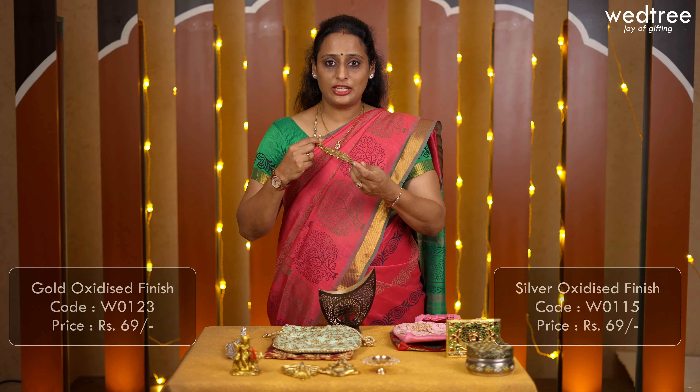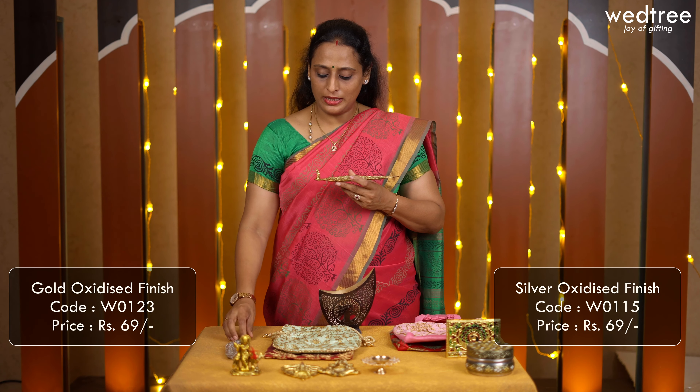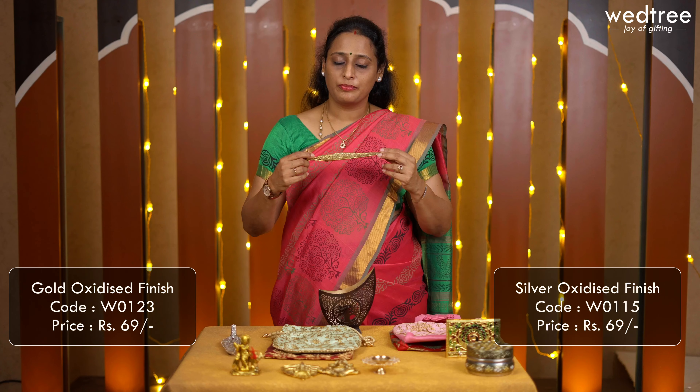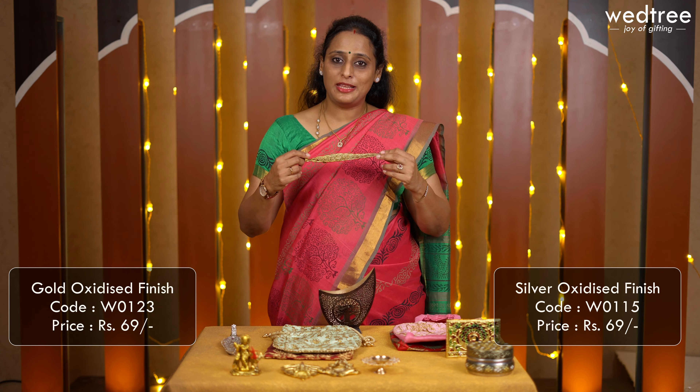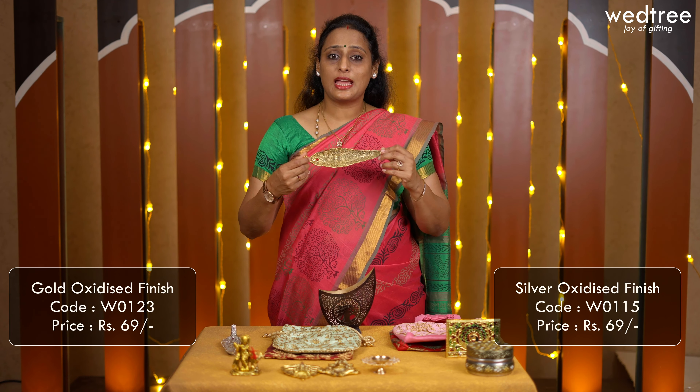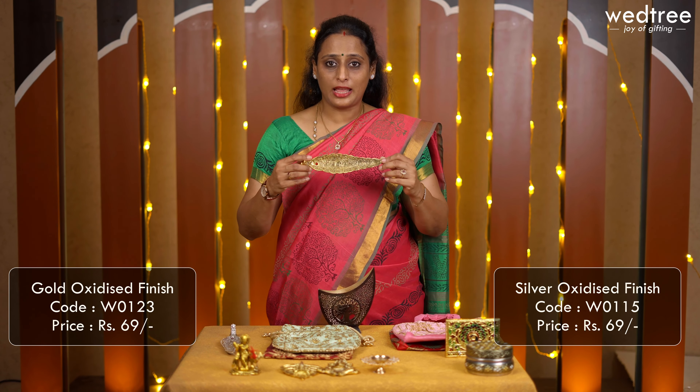Starting with this very auspicious and cute agarbatti stand — a leaf-shaped agarbatti stand that comes with a venecia at the back. We have two finishes available: one in silver finish and the other in gold finish. Both are extremely durable and will last for a very long time. This agarbatti stand also comes with a beautiful thank you box.